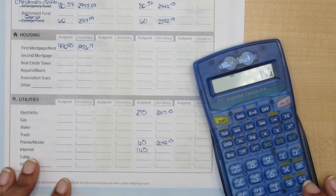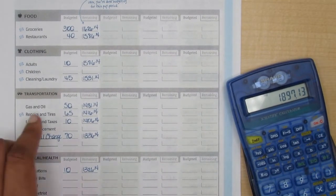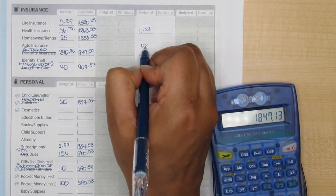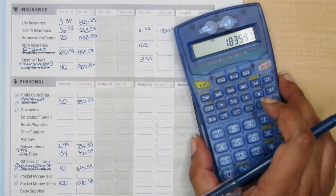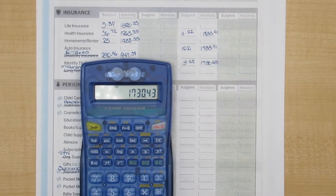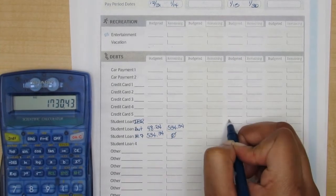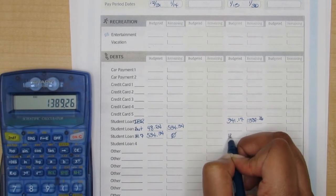Now I'm zeroing out my second paycheck. My first paycheck had all of my cash envelopes, but my second paycheck covers all utilities and everything else needed around the house — and this is also where I make the biggest debt snowball payment. The IBR (income-based repayment) payment is $341.17, and my estimated debt snowball is $1,389.26 right now, unless I get some savings to add to that. I'm so looking forward to being debt-free — about two to two and a half more years depending on how aggressive I am.